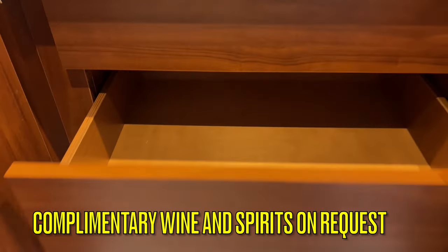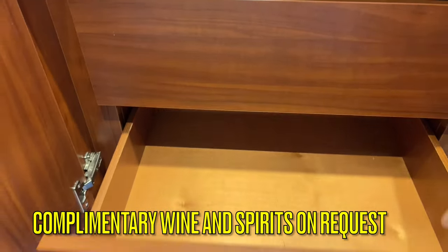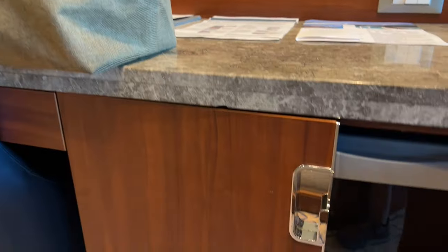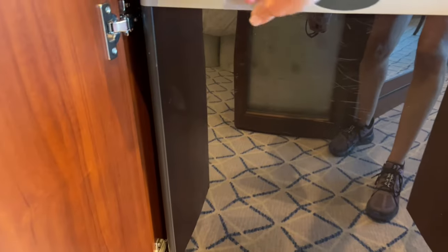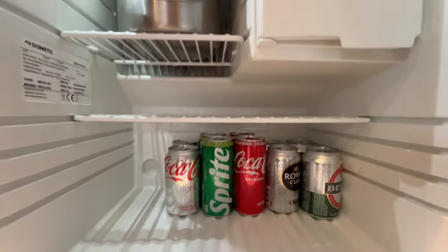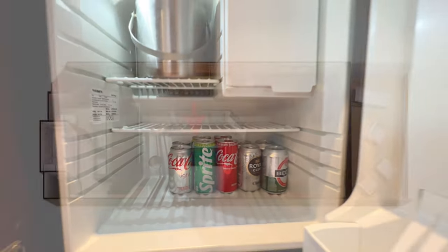On the left side of the desk are three large drawers for extra storage. On the right side of the desk is a small refrigerator replenished with your choice of refrigerated alcoholic or non-alcoholic beverages daily. Seaborn primarily uses Coca-Cola products but Pepsi products are available upon request.